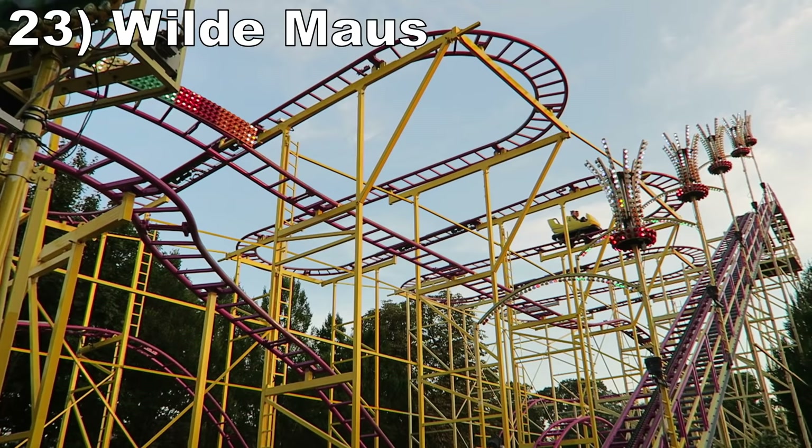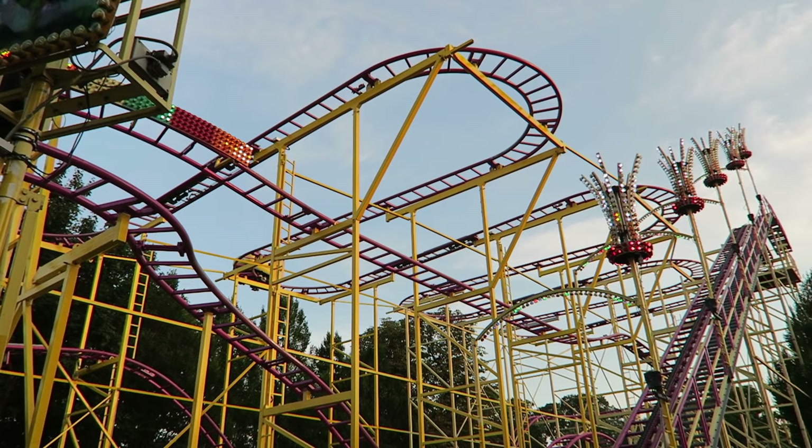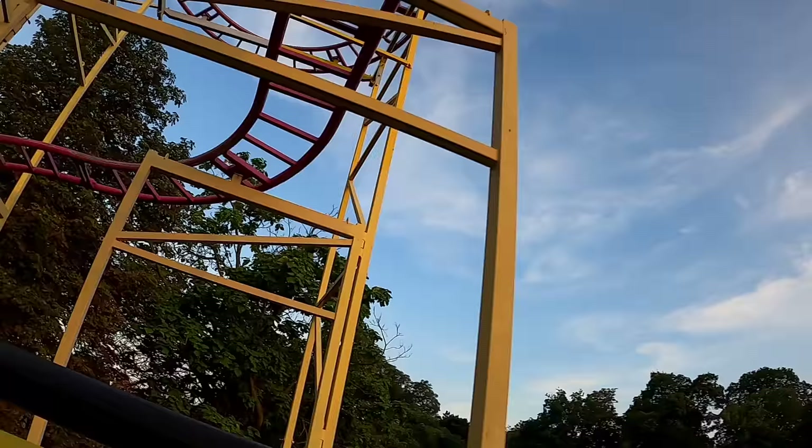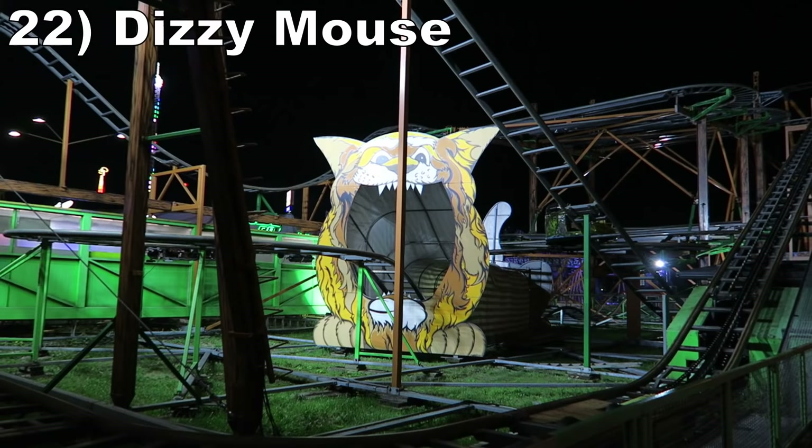#23 Wild Mouse. This Maurer Wild Mouse is a decent one. The initial hairpin turns have zero braking, so you get some really strong laterals. Then a few of the final bunny hills offer tiny pops of airtime. This layout isn't groundbreaking, but it's running about as fast as a Wild Mouse coaster can go.